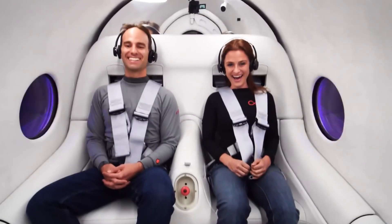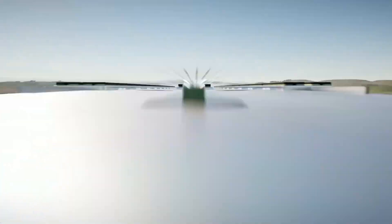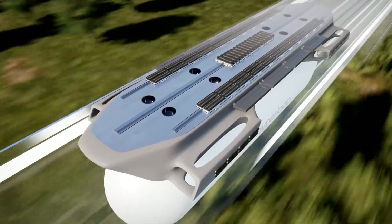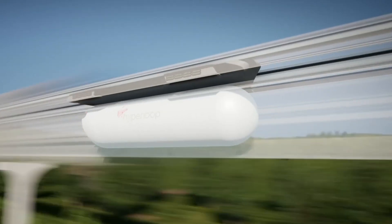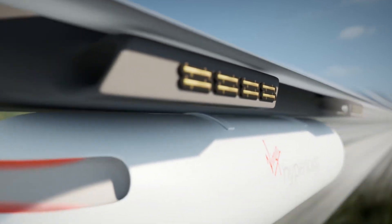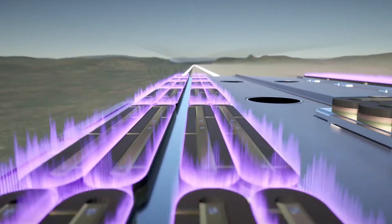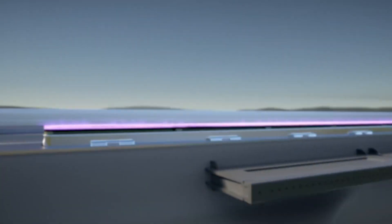Developed under Richard Branson's Virgin Group, the Hyperloop promises not only speed, but also efficiency, safety, and sustainability. It's designed to be cheaper and more environmentally friendly than planes, and faster than trains or cars. Although still in development, Virgin Hyperloop has already completed successful passenger tests, and according to early studies, ticket prices are expected to be closer to the cost of driving rather than flying, making high-speed travel more accessible to everyday commuters.